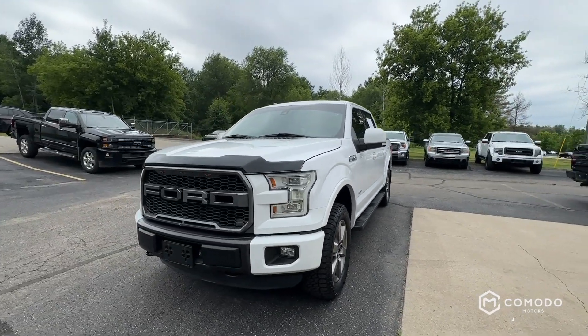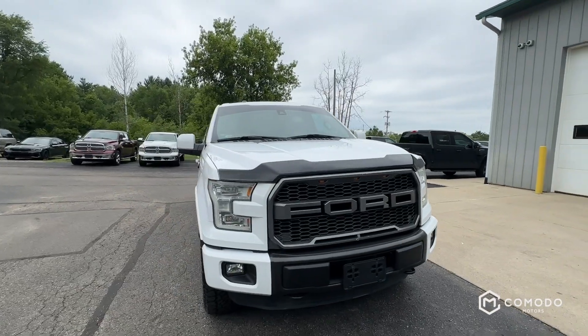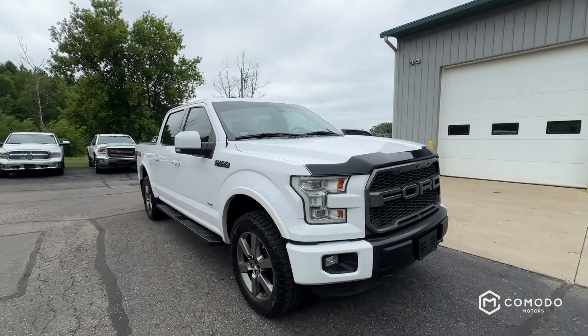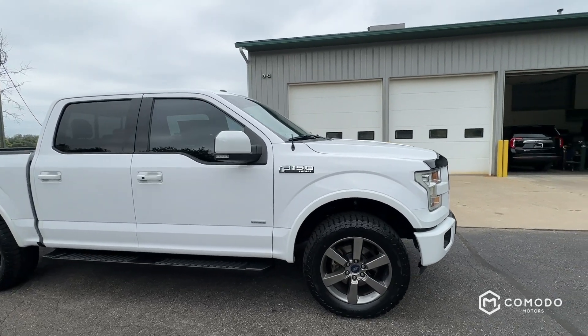This is our 2015 Ford F-150 Lariat. It's got a crew cab, the FX4 package, and four-wheel drive. Let's check it out.